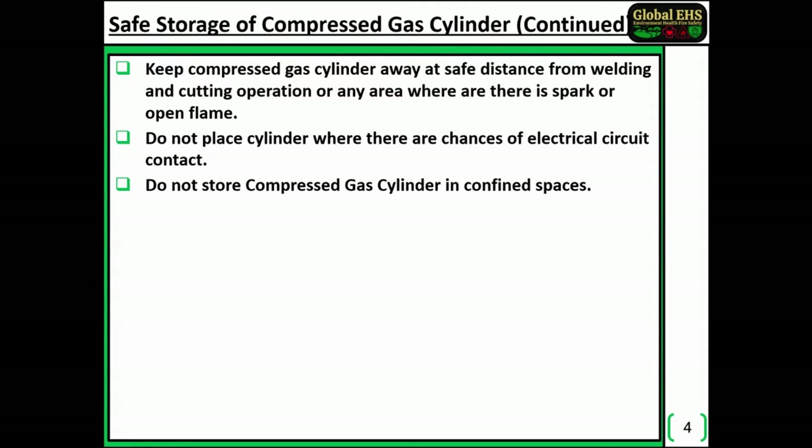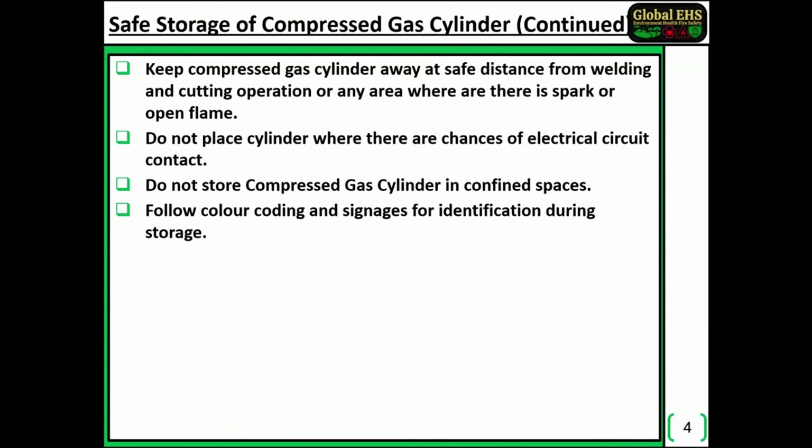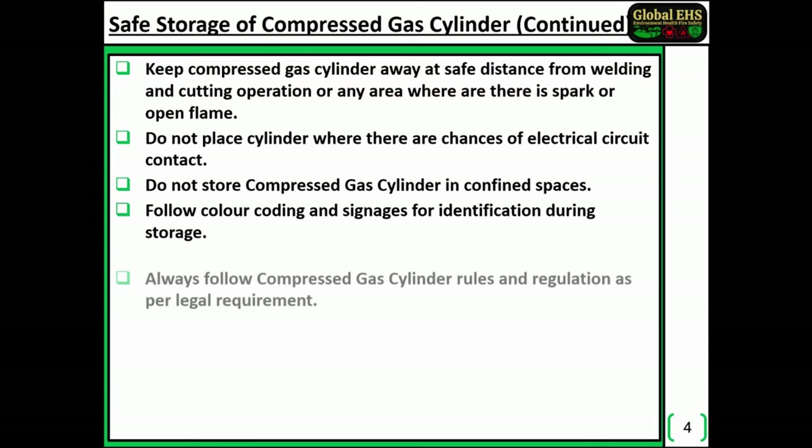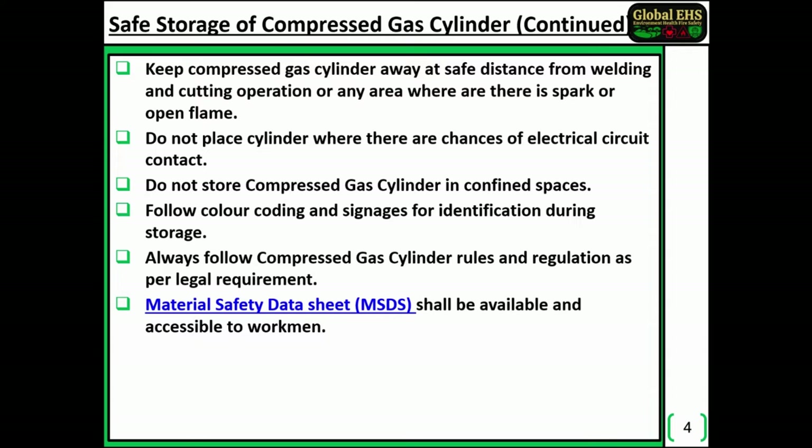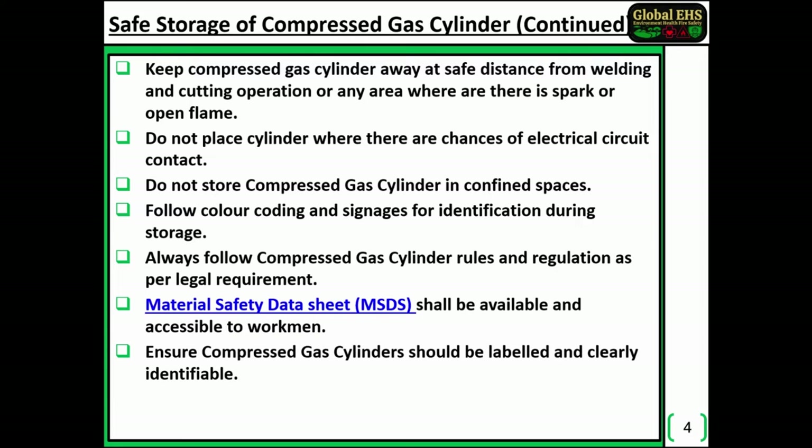Do not store compressed gas cylinders in confined spaces. Follow color coding and signage for identification during storage. Always follow compressed gas cylinder rules and regulations as per legal requirements. Material Safety Data Sheet (MSDS) shall be available and accessible to workmen. Ensure compressed gas cylinders are labeled and clearly identifiable.